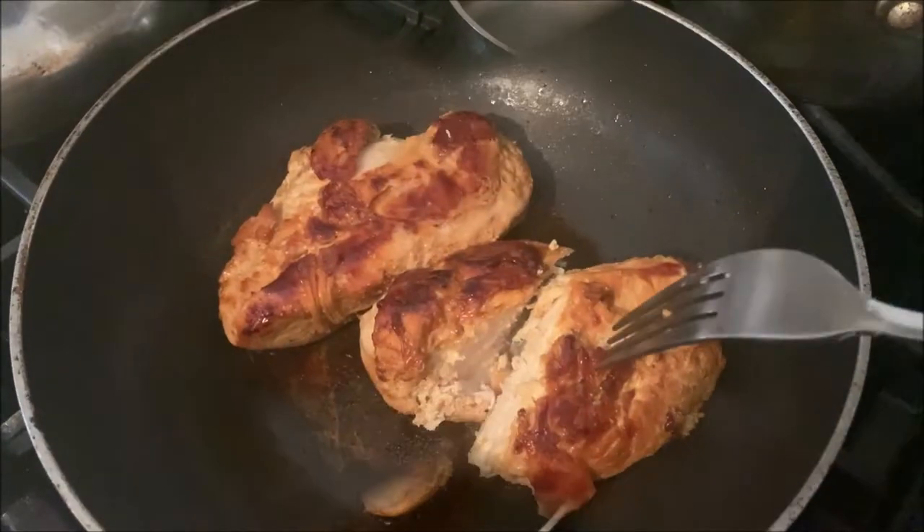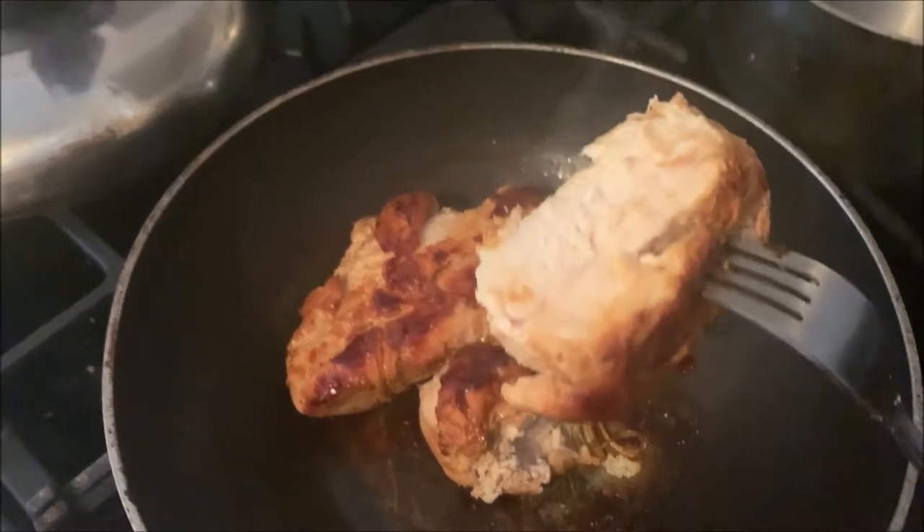How did the chicken taste? It tasted like chicken. No, seriously. It tasted like chicken.